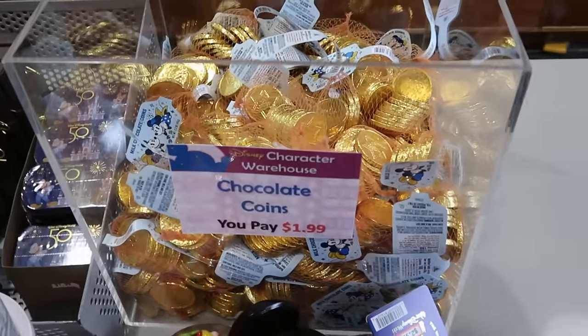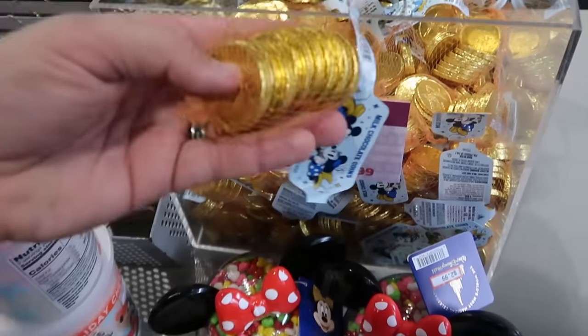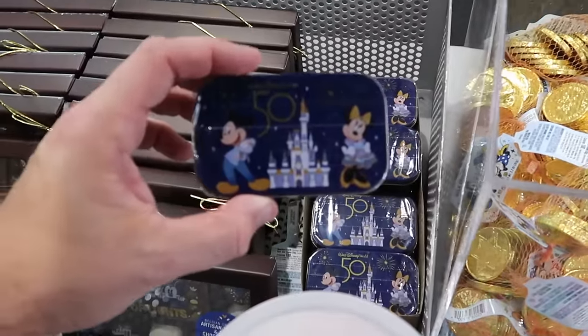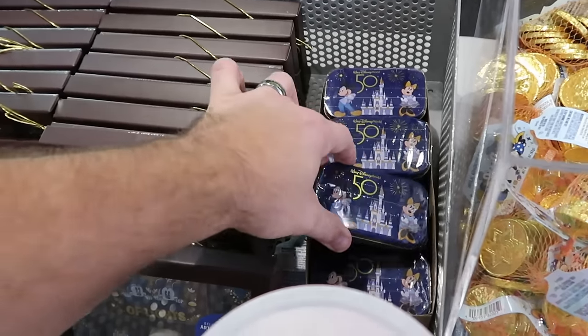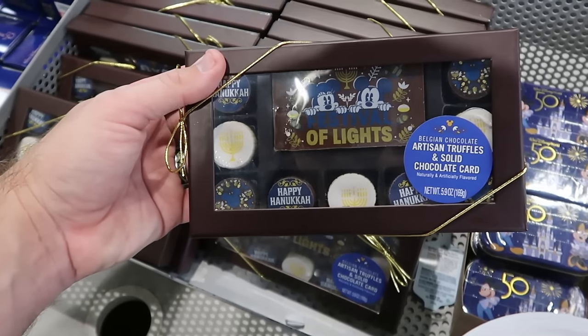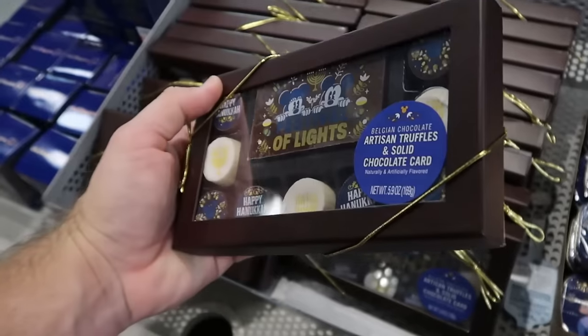Check out the whole bin of chocolate coins for Hanukkah 2023 — $1.99 for them. There are lots of cool things by the register — a little tin mint with Mickey and Minnie for the 50th anniversary at $2 a piece. They also have Hanukkah solid chocolates with a card that says 'Festival of Lights' — $7.99.